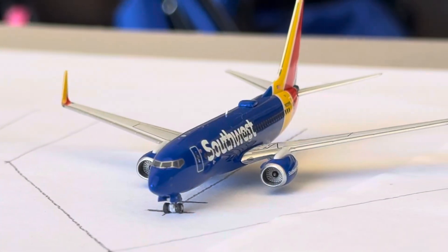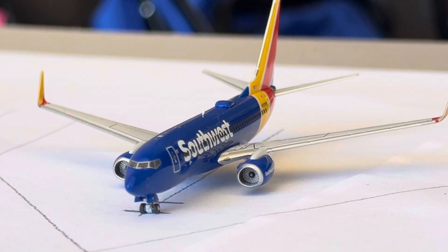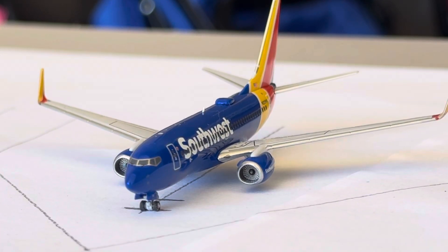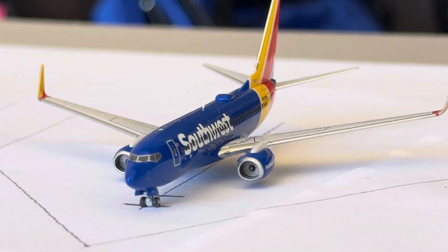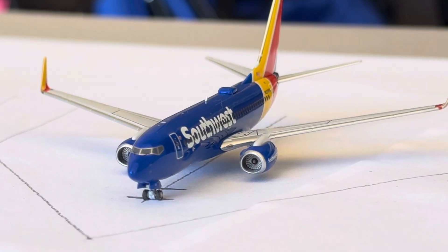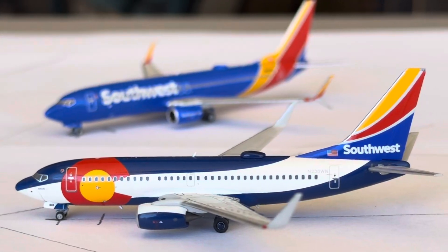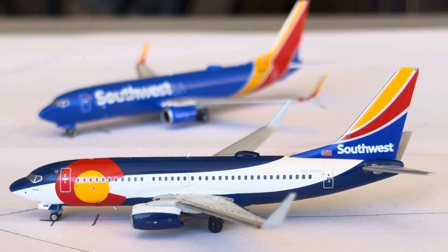Southwest 737-700 in the Heart One livery with winglets is going to be heading over to Washington Reagan after arriving in from Kansas City. Washington Reagan is a two daily, going down to one daily on Saturdays. Kansas City is a one daily.